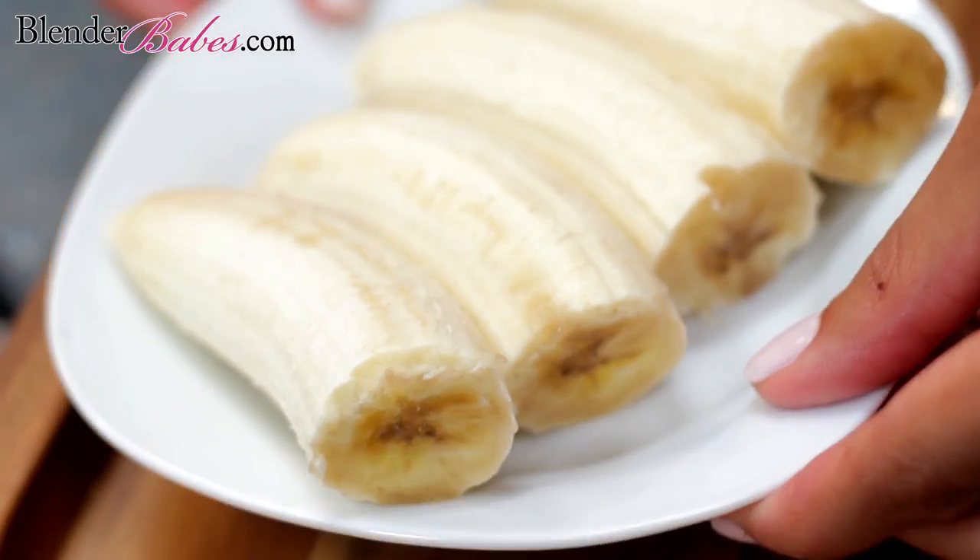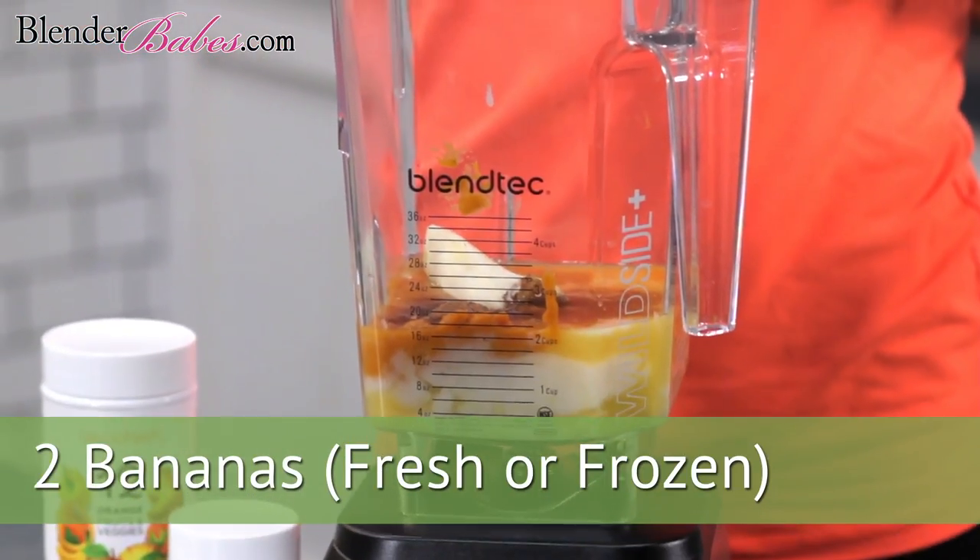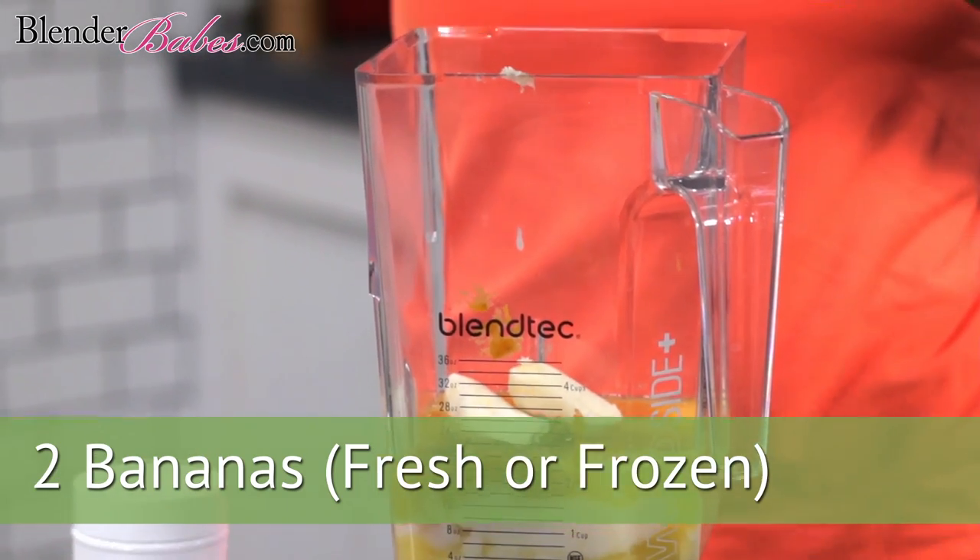And that brings us to another replacement for trigger foods: bananas! One medium banana contains over 400 milligrams of potassium, which prevents high blood pressure.